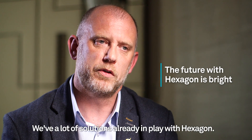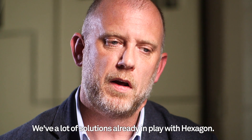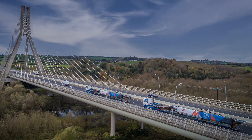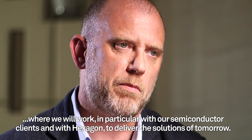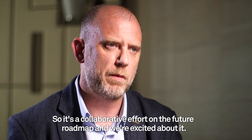The future with Hexagon looks very bright. We have a lot of solutions already in play with Hexagon. Like with a lot of our clients and our supply chain, this is about developing a solution collaboratively where we will work in particular with our semiconductor clients and with Hexagon to deliver the solutions of tomorrow. So it's a collaborative effort on the future roadmap and we're excited about it.